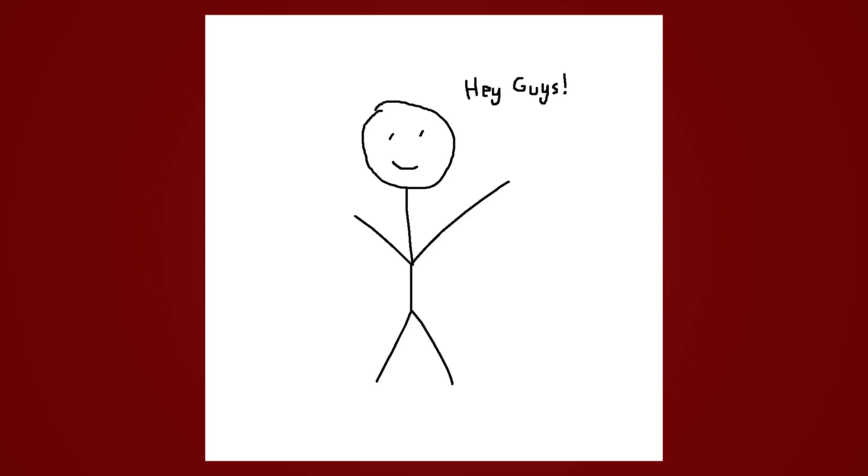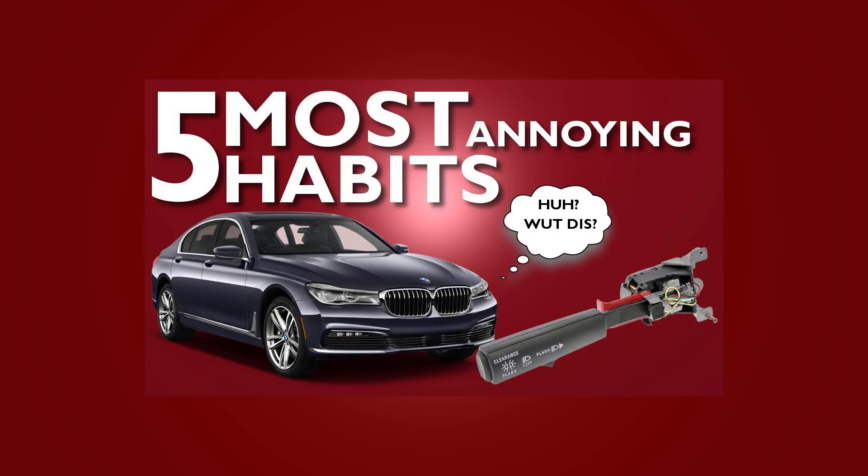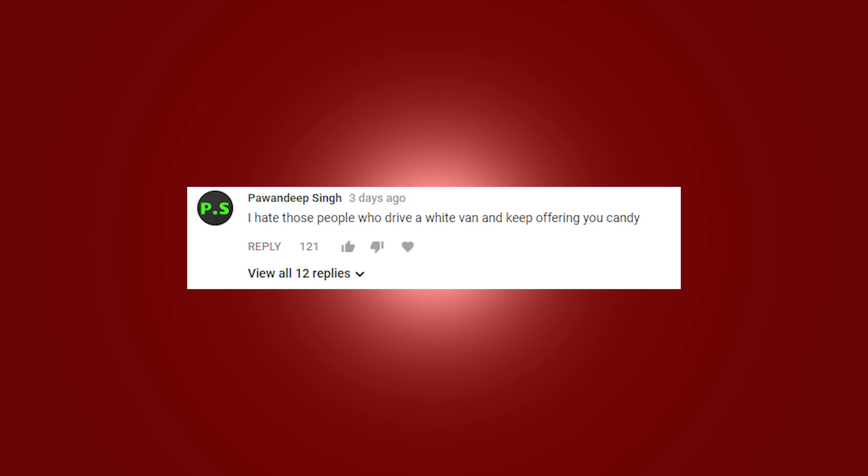Hey you guys, thank you so much for leaving your comments in my previous video, '5 Most Annoying Driving Habits.' I hope y'all enjoyed that video and if you haven't checked it out, please check it out — I'll link it in the description down below as well as above. Anyway, without further ado, I have gotten a crazy amount of good suggestions for this video. Let's get started.